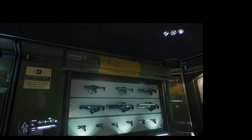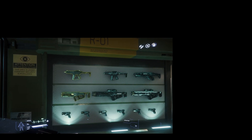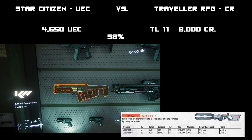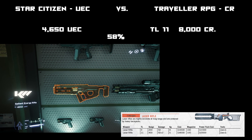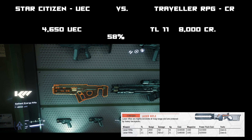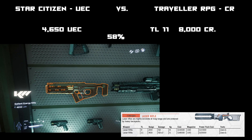The first thing we're going to start off with is a laser rifle. We have the Gallant Energy Rifle for 4,650 United Earth Credits versus 8,000 credits in Traveller, so that's actually a little bit over half price — about 58 percent.